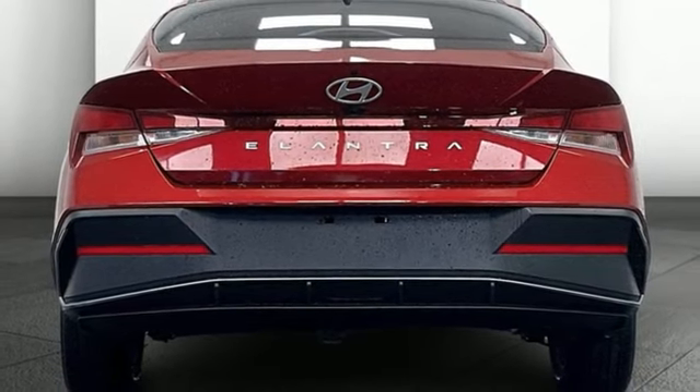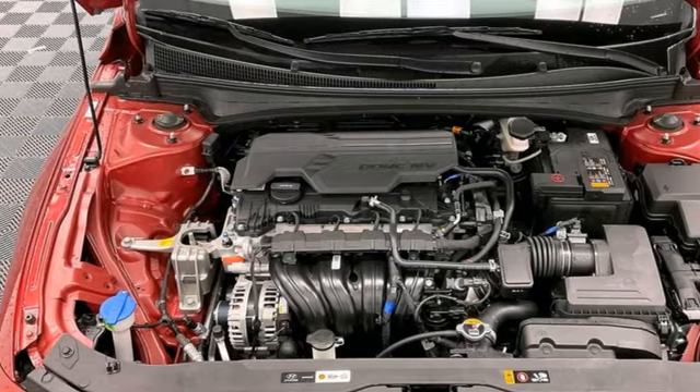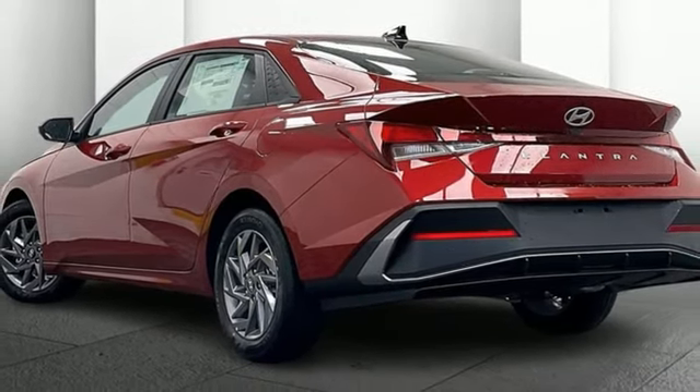Manual tilting steering column. Inline four-cylinder engine. Hands-free liftgate. Gas pressurized shocks and continuously variable automatic transmission.